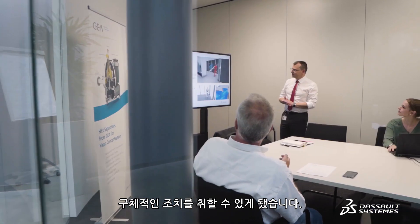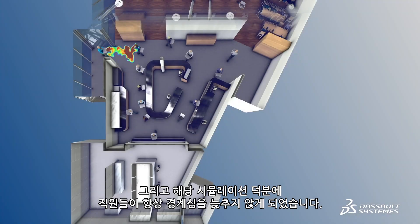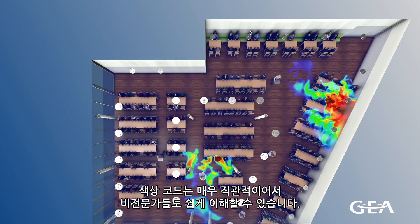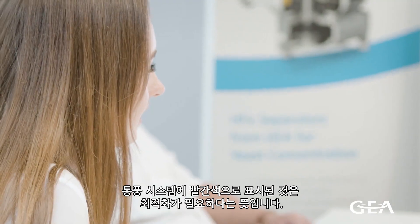As well as an adapted seating arrangement. The simulation helps us to keep our employees vigilant. The color code is self-explanatory and easy to understand, also for non-experts. Everything that's red requires optimization, such as the ventilation system.